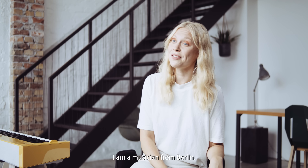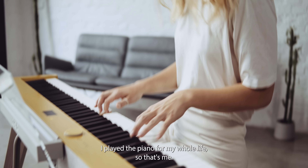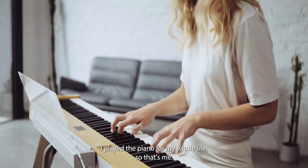Hi, I'm Kat. I'm a musician from Berlin and I write my own songs. I've played the piano my whole life, so that's me.